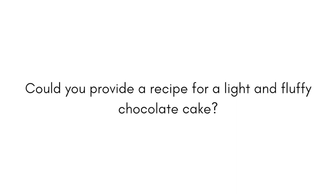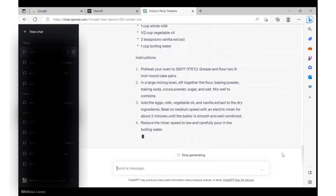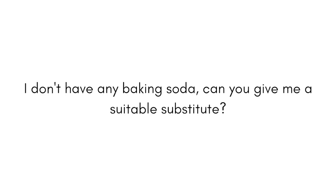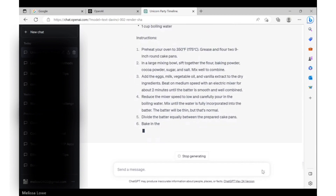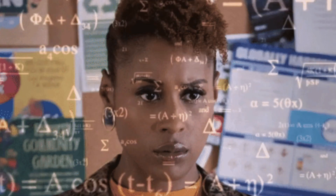Let's head back into ChatGPT. We type: 'Could you provide a recipe for a light and fluffy chocolate cake?' And within seconds, a recipe appears. But what if I ran out of baking soda? Let's ask: 'I don't have any baking soda. Can you give me a suitable substitute?' Not only does it tell you that baking powder can be used, it rewrites the recipe with the right conversion. So no more calculators for you.